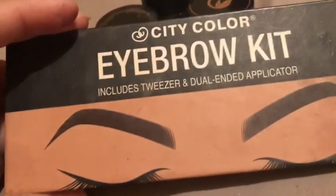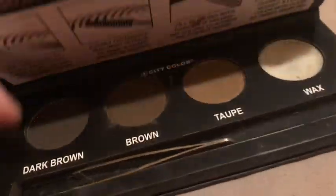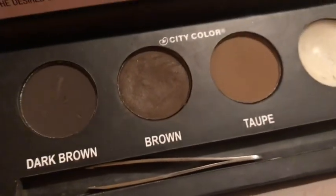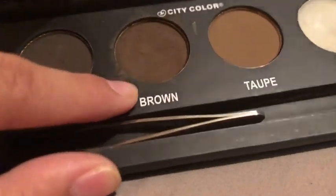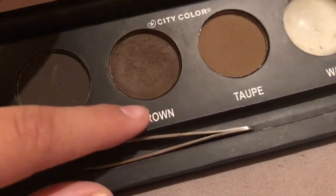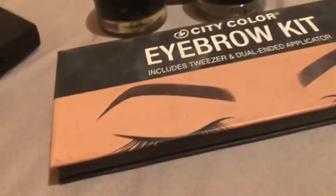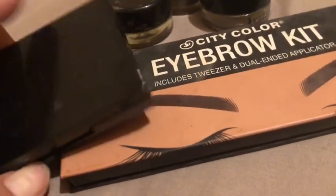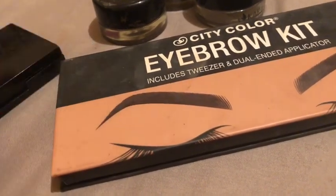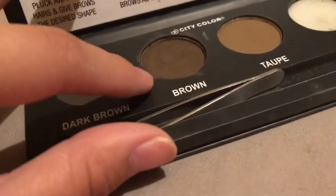When I got more into makeup, I got this City Color eyebrow kit — it came with tweezers, which was exciting. I used the brown shade the most, as you can tell by how worn down it is. When this finished, it was hard to find a matching color elsewhere, so I stuck with this kit for a while. After that I decided to try using pomade.